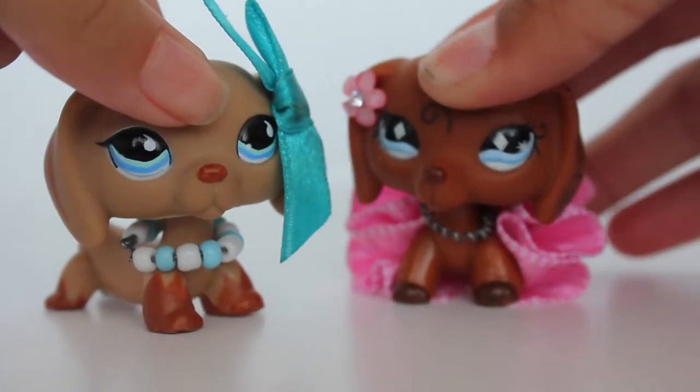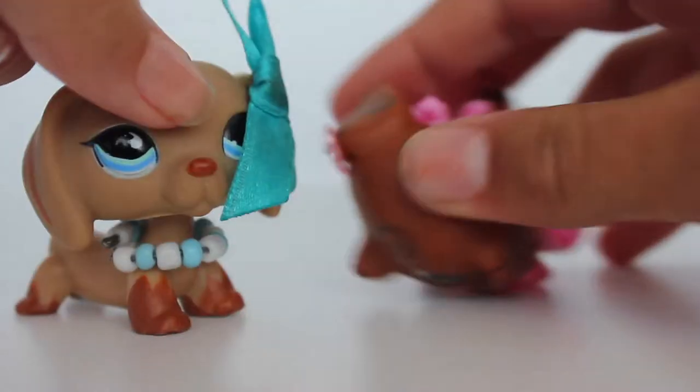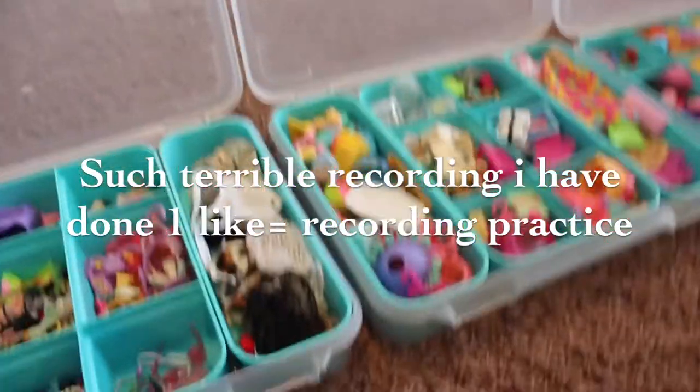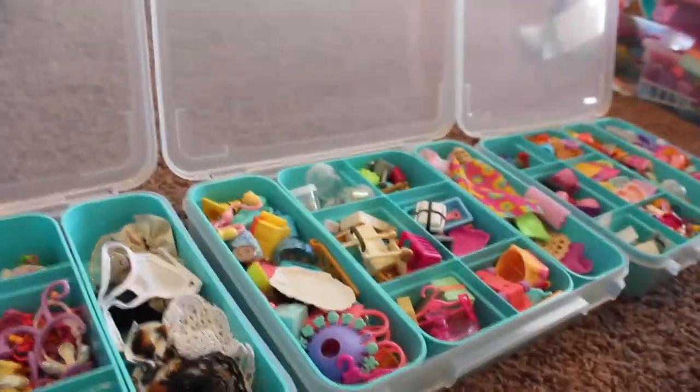Sienna will be picking all the accessories and everything. We got the accessories here and she's gonna be picking them. Go ahead and pick three accessories and give them to me, and I'll show them to the camera.